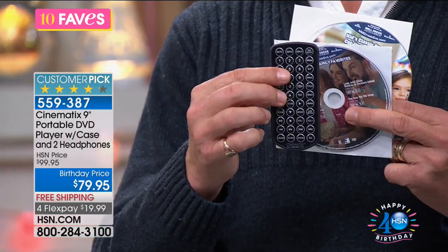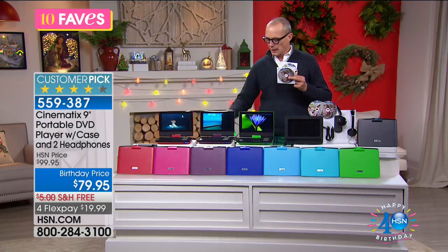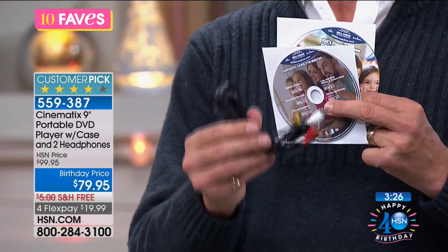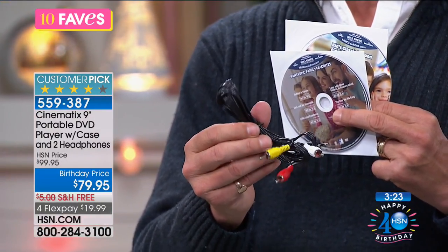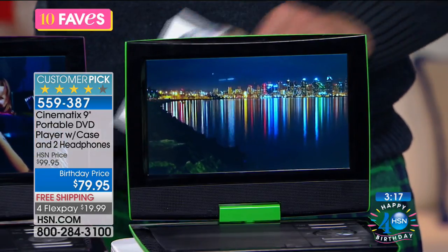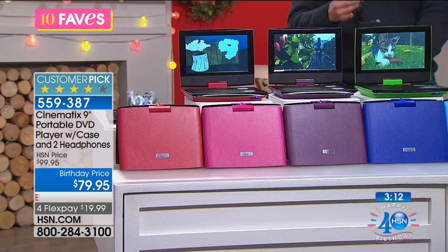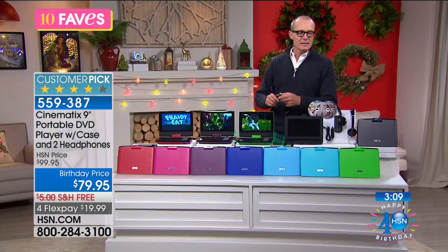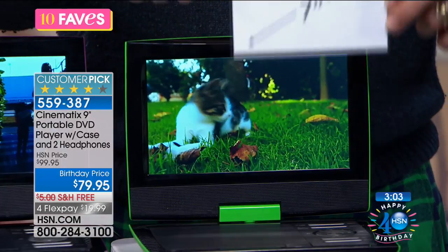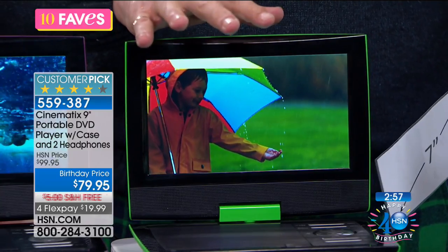The AC adapter works at home or wherever there's a regular outlet. The cord also lets you charge and use it in the car via the cigarette lighter port. It's a 9-inch screen — you can see the size difference from the 7-inch version here. Look at the quality of that larger screen — beautiful.